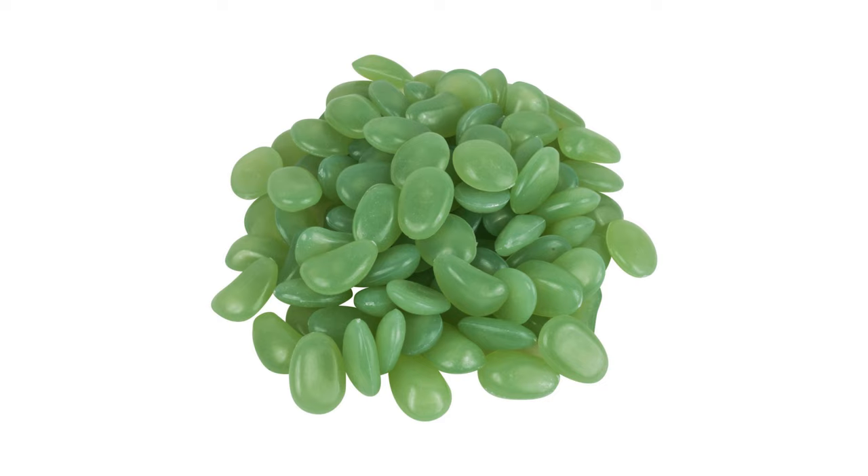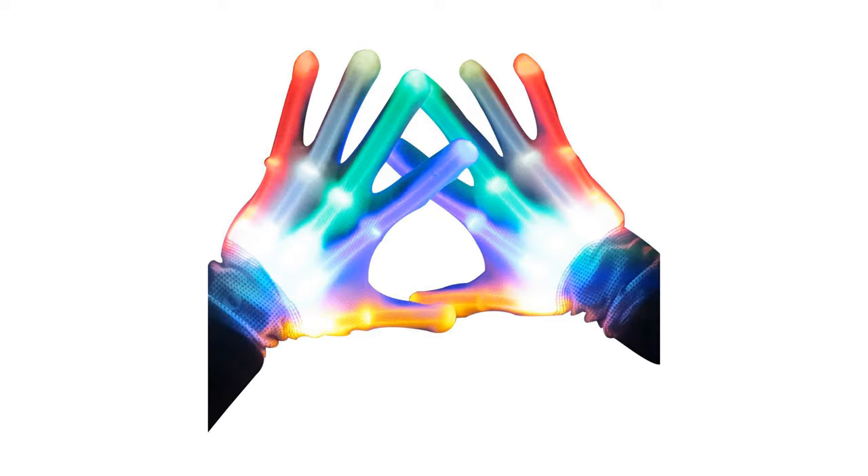Then we have glow in the dark pebbles — a perfect stocking stuffer for those who love glow sticks or little trinkets like marbles. It's fun for the garden; they light up so it looks like a fairy wonderland outside. These come in a pack of 100. Then we have the LED gloves — really cool gloves for kids who like to light things up or are into skeletons. Can be used for next Halloween too.